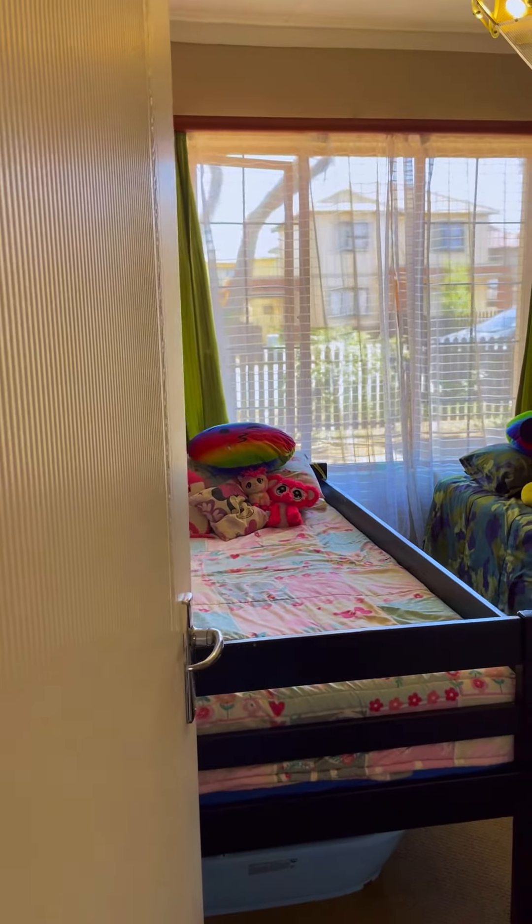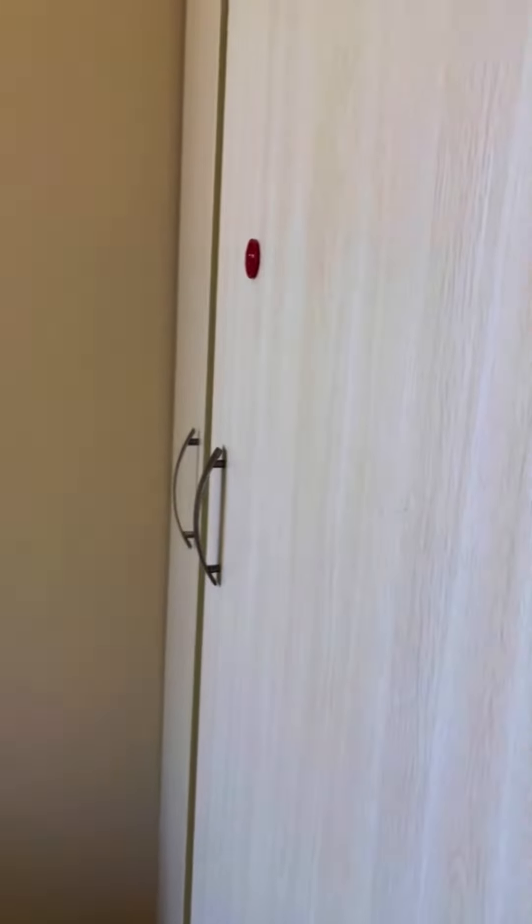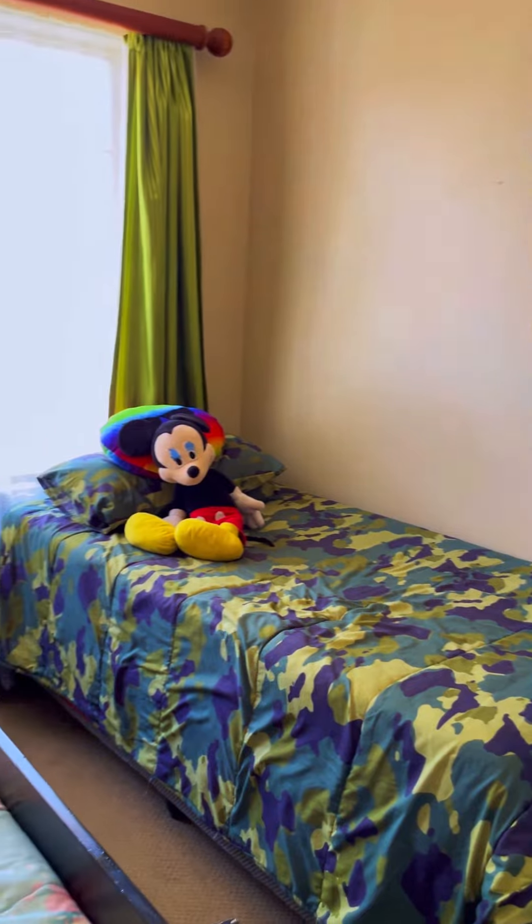On to the second bedroom. This bedroom has two beds or can fit a queen size bed and comes with built-in cupboards.